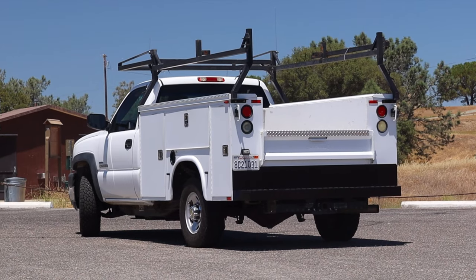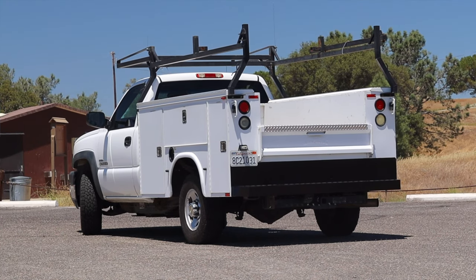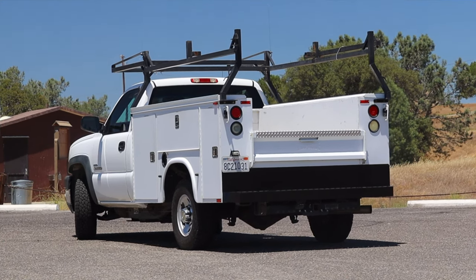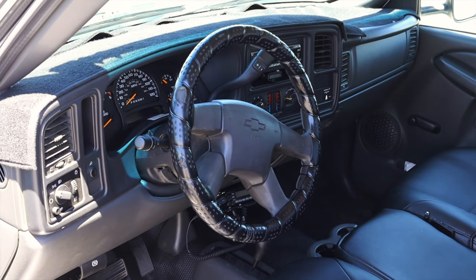Even this truck with 226,000 miles is a fantastic example — it still runs great, does the job, and gets its hands dirty. Last but not least, this 2500 HD is four-wheel drive with locking hubs, which is fantastic, and we'll talk about how to set that a little bit later on.